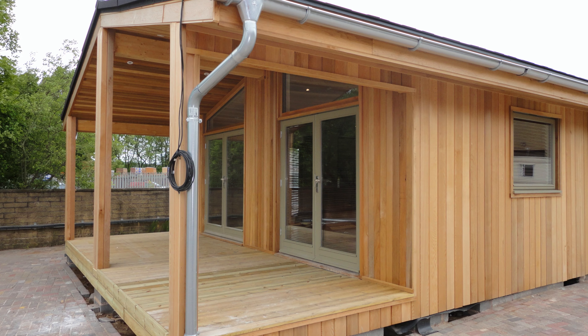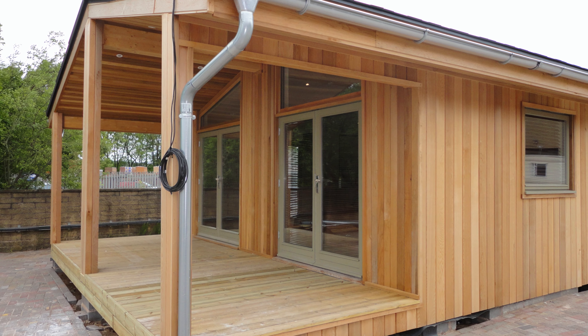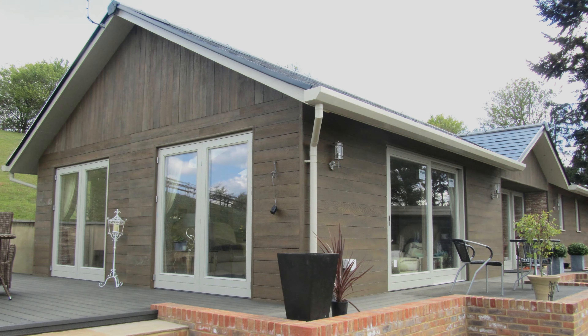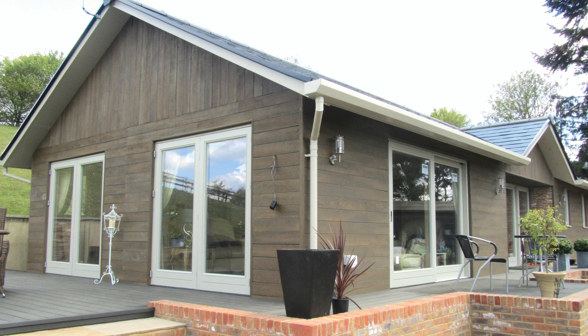If you're considering adding a mobile home or garden lodge to your property, we would love to help you bring your vision to life. Contact us today to learn more about our services and to start discussing your project.